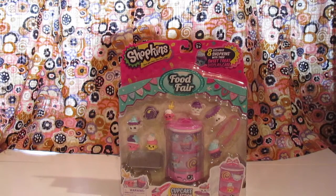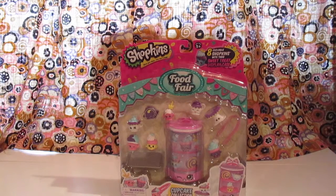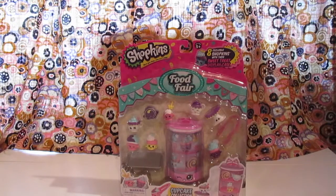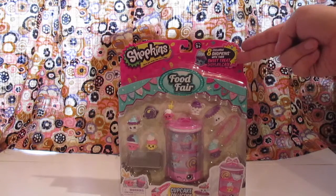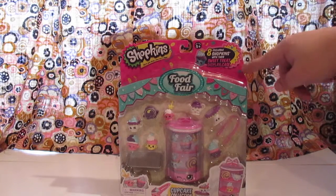Hey everybody, Queen Richard here, and I'm here with a very long overdue toy review video. This is something I got from a co-worker for a Secret Santa present. I believe this is season 3 Shopkins, and this is the food fair set — it has 8 exclusive Shopkins with their sweet treat display case.